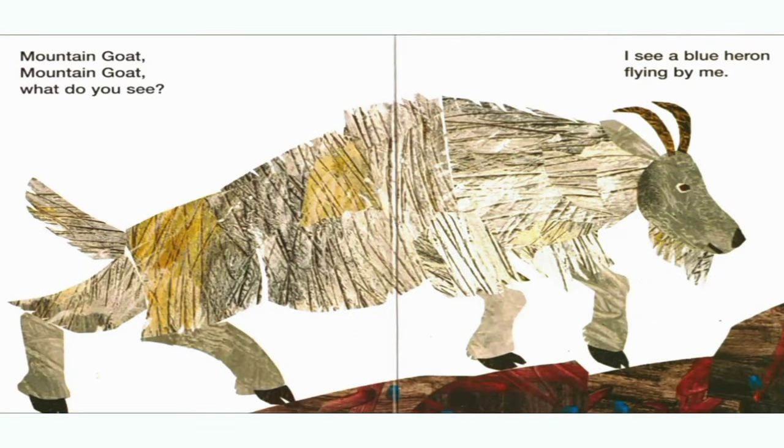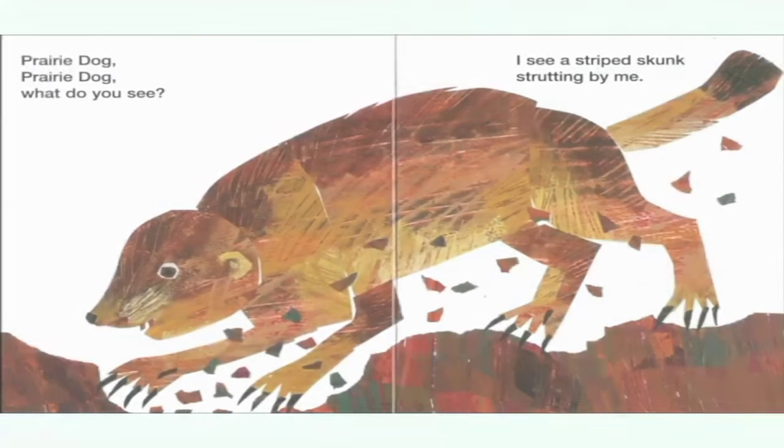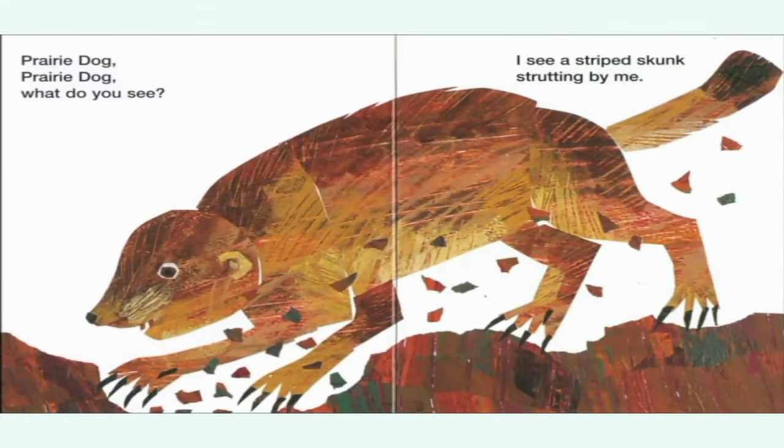Mountain goat, mountain goat, what do you see? I see a blue heron flying by me. Blue heron, blue heron, what do you see? I see a prairie dog digging by me. Prairie dog, prairie dog, what do you see? I see a striped skunk strutting by me.